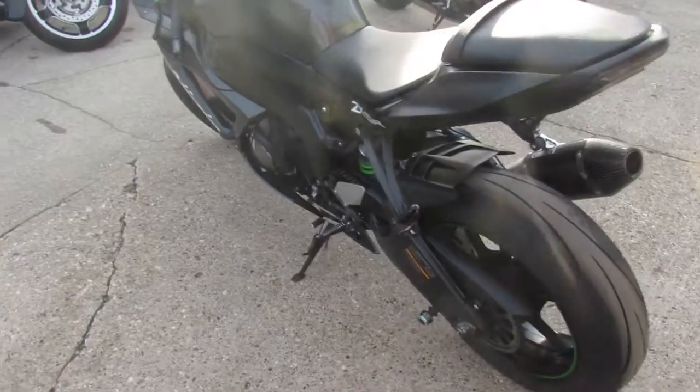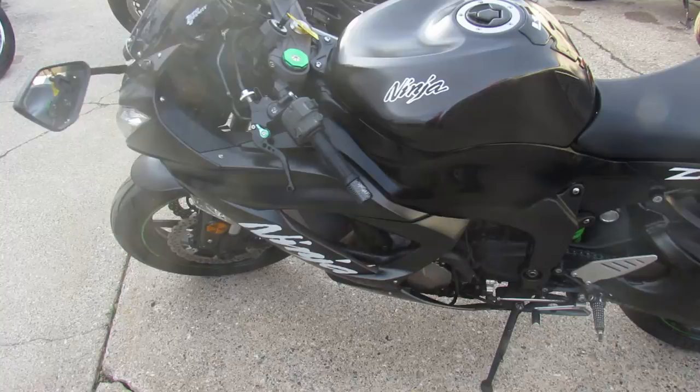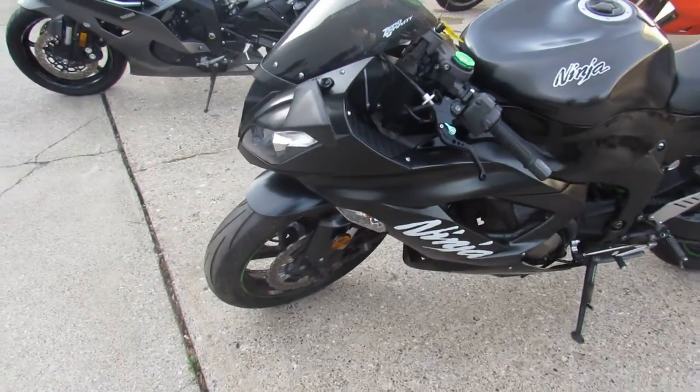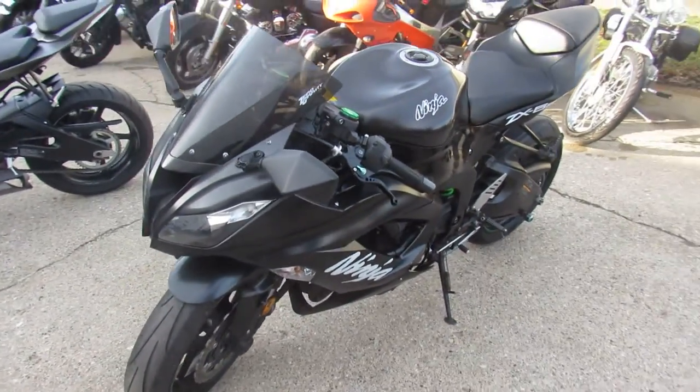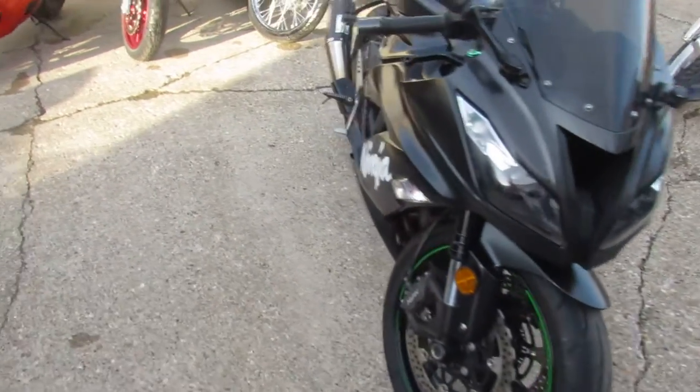This one's a 2016 Kawasaki ZX6R, and it's got a ton of extras. It's got the CRG adjustable levers, fender eliminator kit, rear spindos, zero gravity windscreen, Yoshimura carbon fiber exhaust, which sounds great.